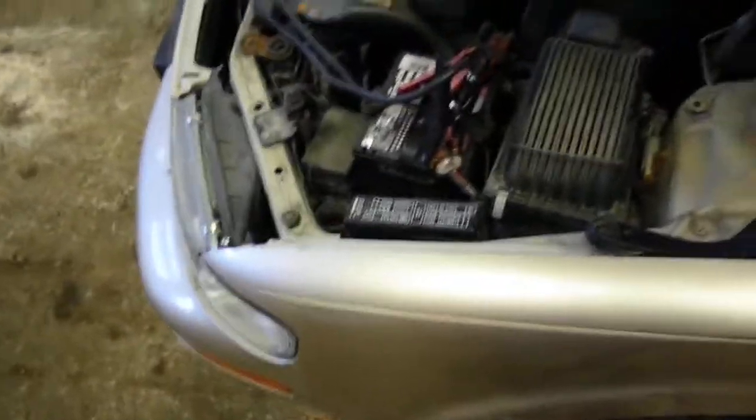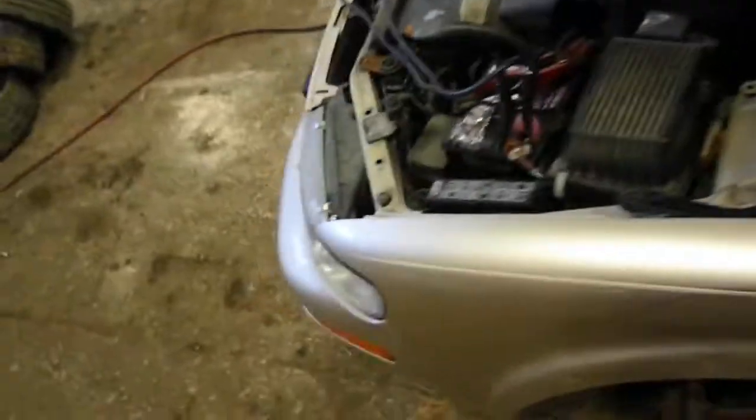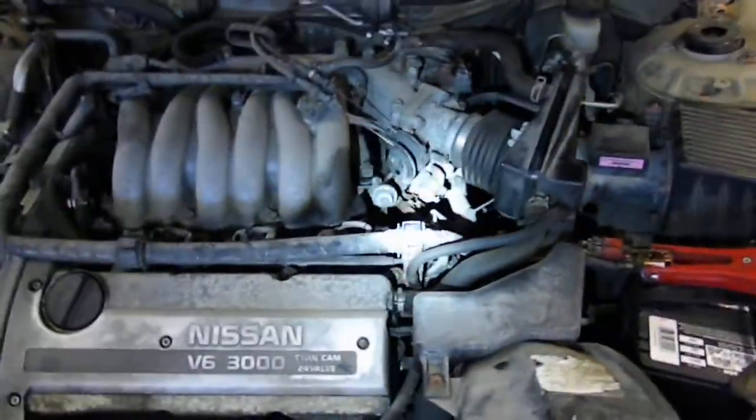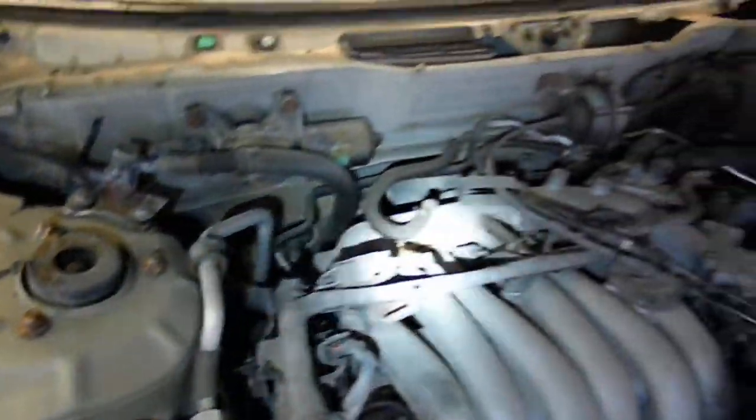This is a 1999 Nissan Maxima 3.0 automatic front-wheel drive with 156,590 miles. It sounds like it might be missing on one cylinder — it does run just a touch rough. The motor itself is actually pretty quiet, but through the exhaust you can hear the miss.